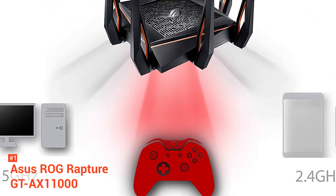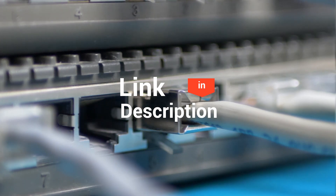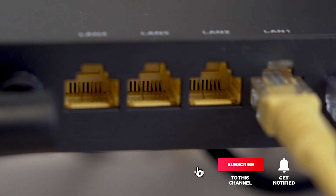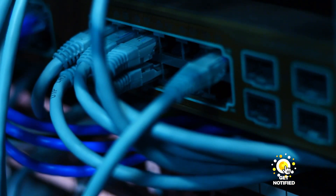And that completes our top five wireless routers on the market. Head over to the description below for links to more detailed info on each of the products. And remember to leave a comment to let us know your opinion. That's all for now. Thanks for watching. If we helped you out in any way, please hit the like and subscribe button. We'll see you guys in the next videos.